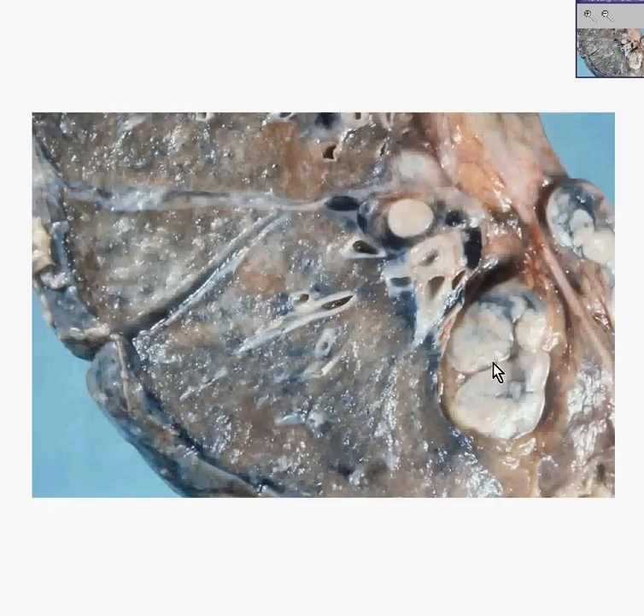Here is a lung, and here are some enlarged lymph nodes here, here, here. The normal lymph node shouldn't be more than about a centimeter or two big. So when they get bigger than that grossly or radiologically, the radiologist will frequently say lymphadenopathy, which means nothing more than enlarged lymph node.